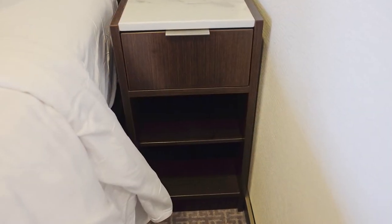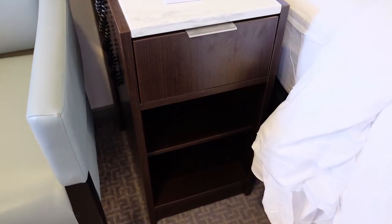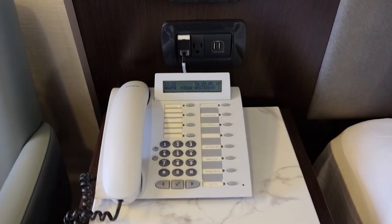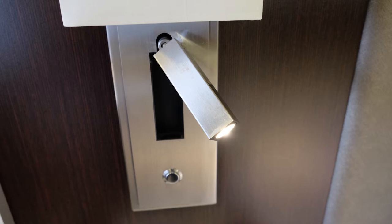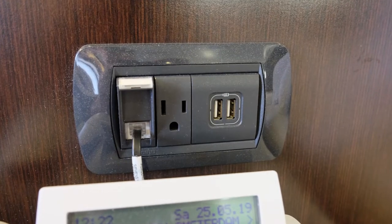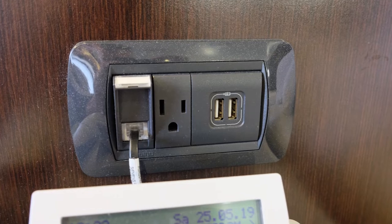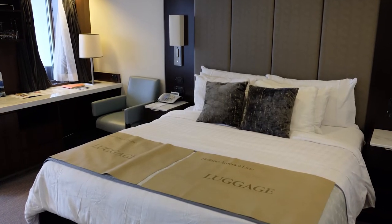Bedside tables were located on each side of the bed and each included additional drawer space. A phone with a clock display rested on one of the tables. The bed area also included adjustable reading lamps, USB ports on each side for charging electronics, and a good amount of space underneath the bed for storing luggage.